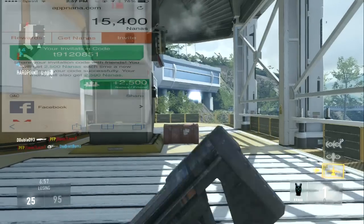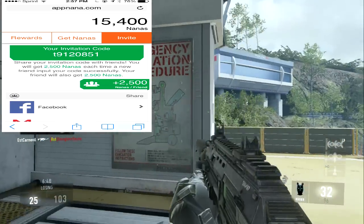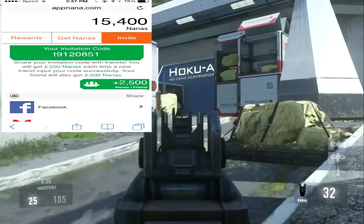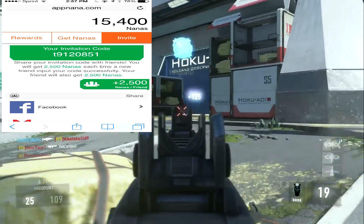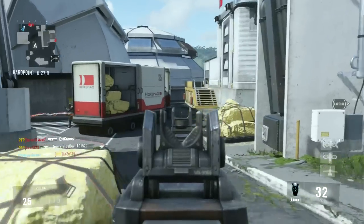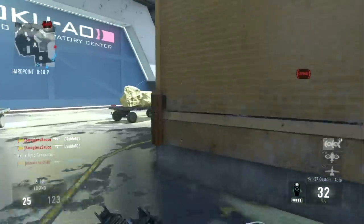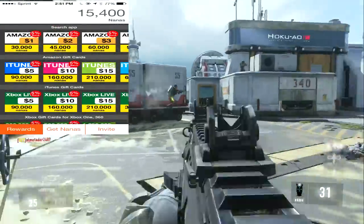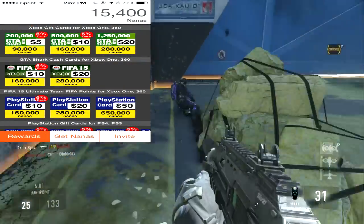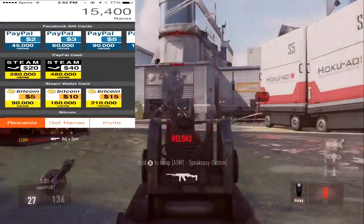The last way to earn nana points is to share your invitational code. My invitational code is in the top left corner. When you use my code, you get 2,500 nanas and I get 2,500 nanas. Once you redeem someone's code, you need to share your code with five other people. Once five people use your code, you can then redeem another person's code. Type your invitational code in the comments so we can build a giant community, share codes, and grow our nana points to purchase Xbox Live codes, PSN codes, PayPal, Amazon, iTunes, or Bitcoin — then use those to purchase advanced supply drops for free.